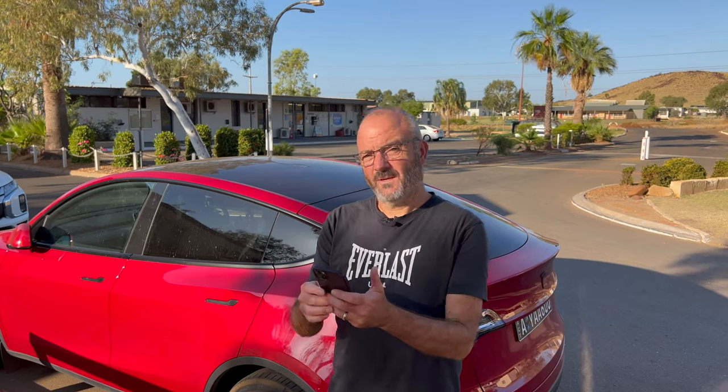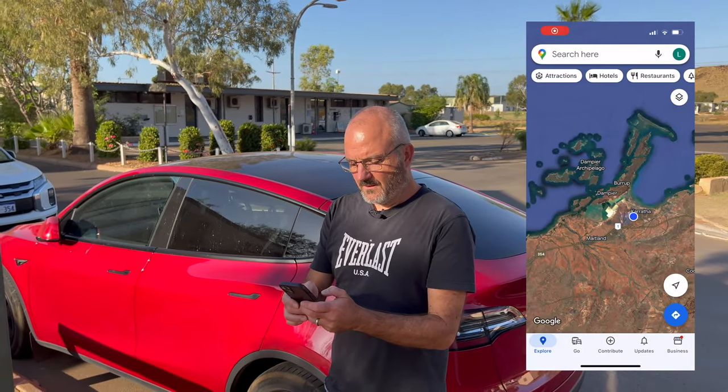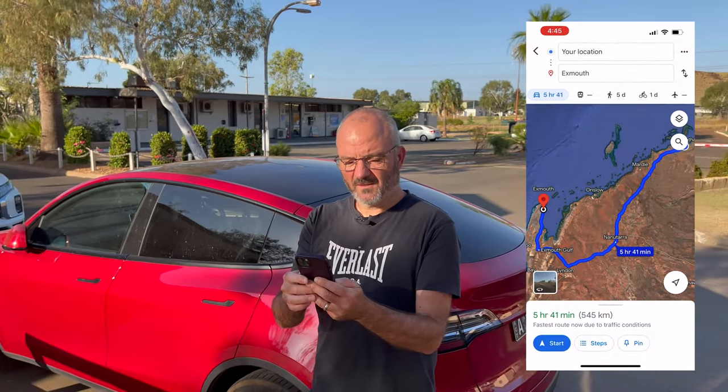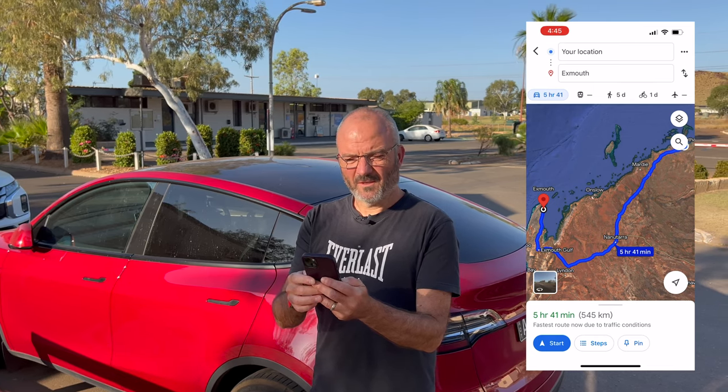For an ICE car — that's a regular petrol car — if we pull up Google Maps, you can see the distance is 545 kilometers and it would take a petrol car 5 hours and 41 minutes. So how long will it take us in our Tesla Model Y to do that distance tomorrow? Let's do some calculations.